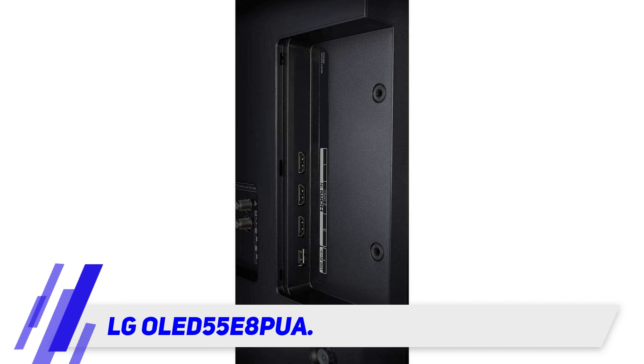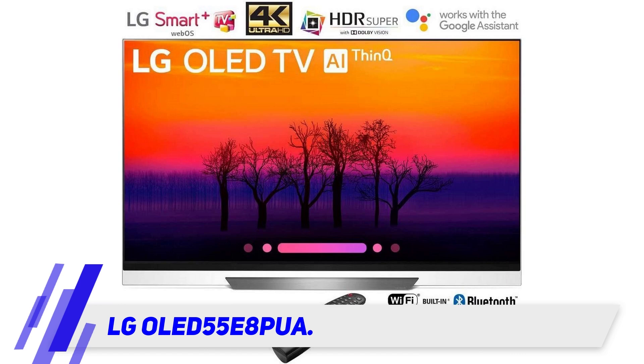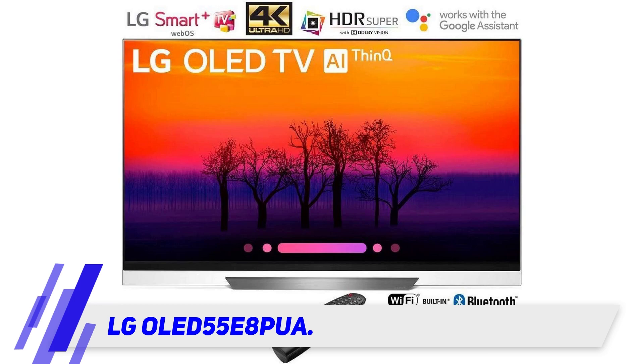It has great viewing angles so you can sit anywhere without suffering color drops at any angle. It has a traditional look with a clear ultra-skinny stand designed to make the picture seem as if it's floating mid-air for a truly immersive gaming experience. Additionally, the 8 series sports an impressive new Alpha 9 processor that enhances HDR pictures.